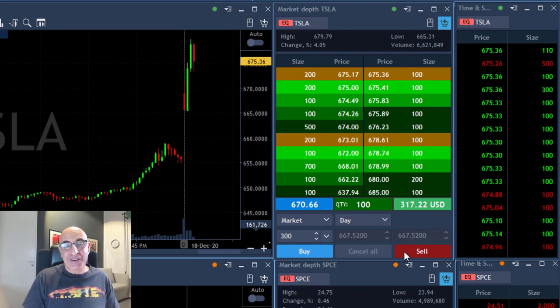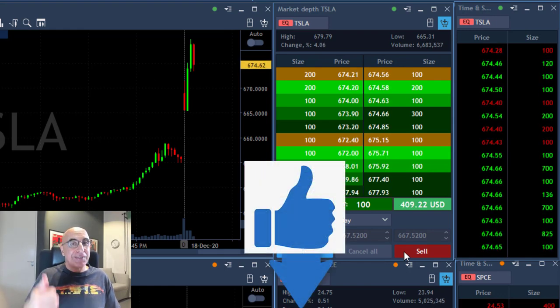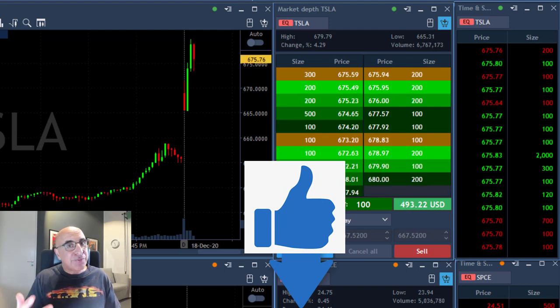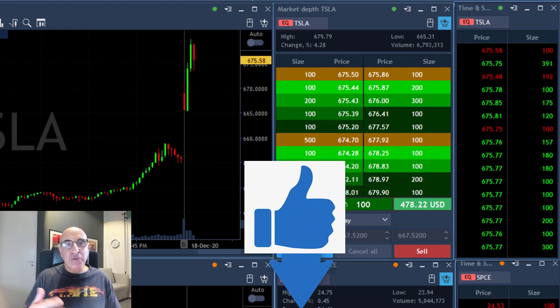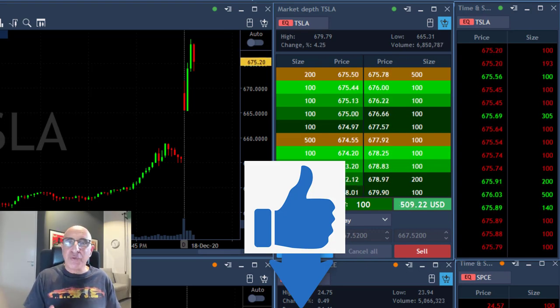That was my starting trade for the day — a $15,000 trade, just three minutes into the trading session. Traders, if you did like this video, please give us a thumbs up so we can move to the next videos. A thumbs up helps the YouTube algorithm show these videos to more traders, and that means more people are going to join and watch more videos like that. Hopefully it helps you and other people as well.